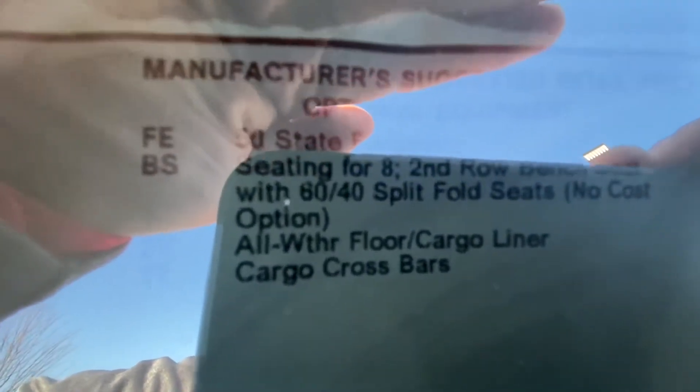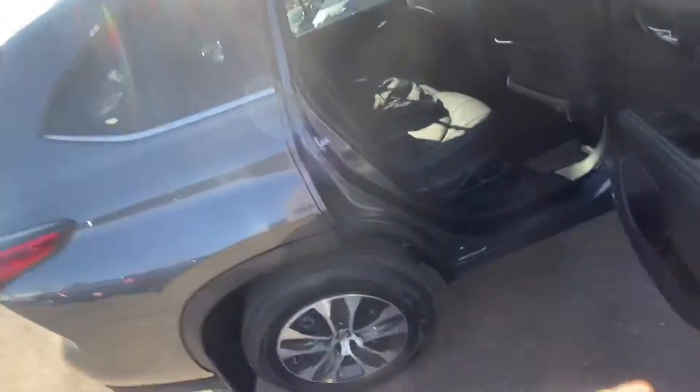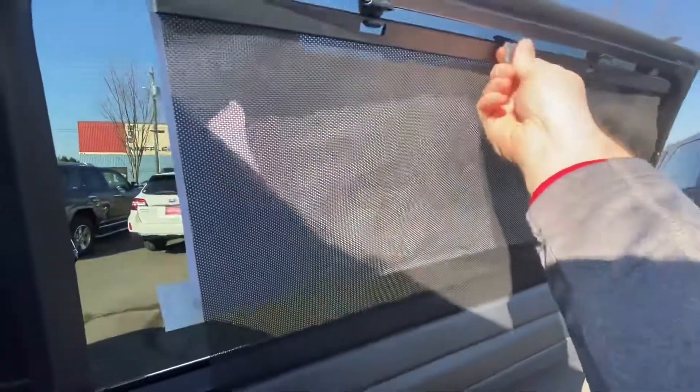As far as options on this vehicle, we're looking at the eight-passenger seating. It's got the all-weather floor mats and cross bars for the roof rack, coming in at a total MSRP of $44,388. Really nice upgrades for second-row passengers — we've got fast-charging USB ports, automatic climate control, pull-up rear sun shades, and plenty of legroom. I'm six-foot-two and there's plenty of room for me.